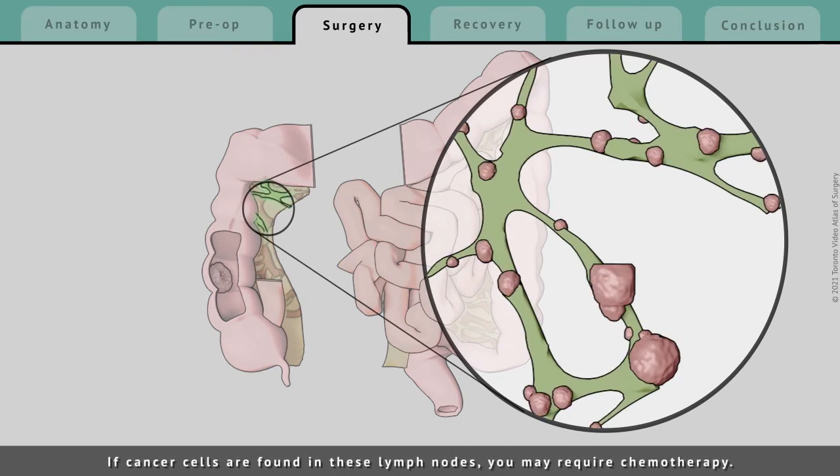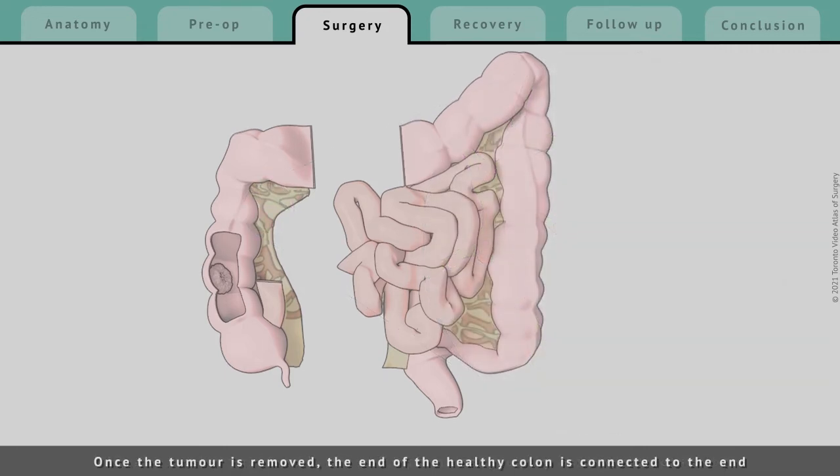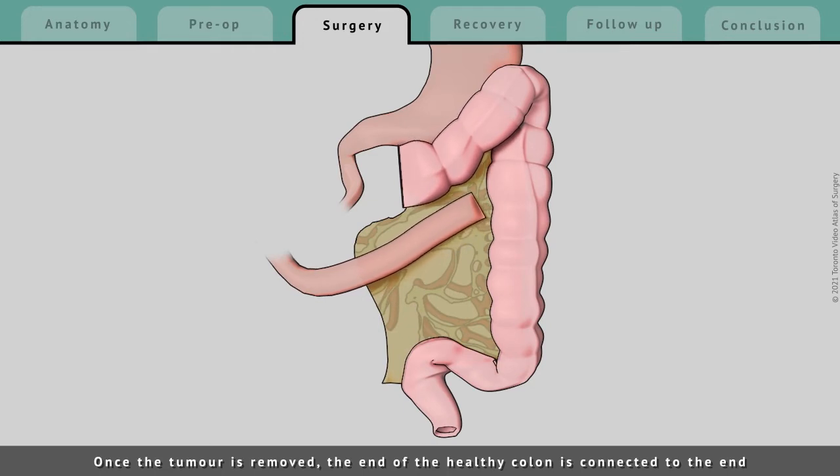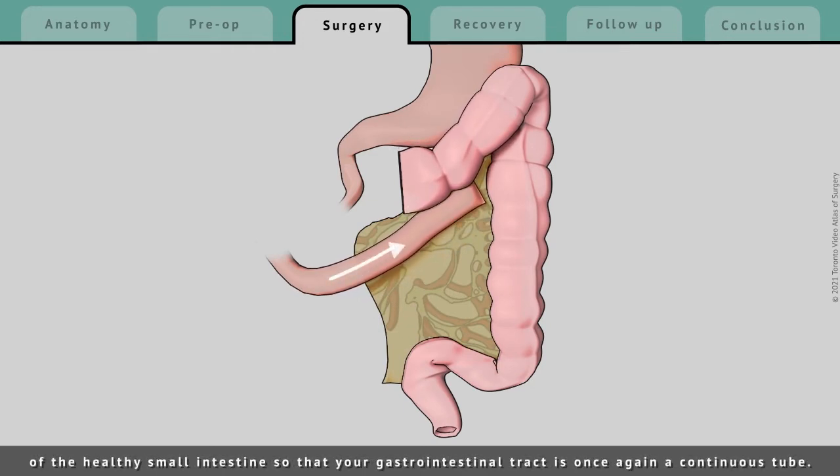If cancer cells are found in these lymph nodes, you may require chemotherapy. Once the tumor is removed, the end of the healthy colon is connected to the end of the healthy small intestine so that your gastrointestinal tract is once again a continuous tube.